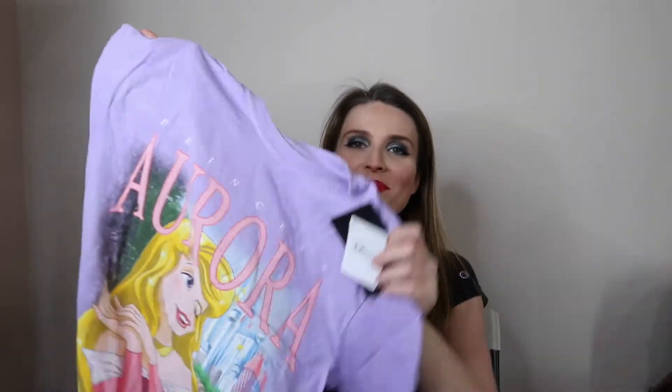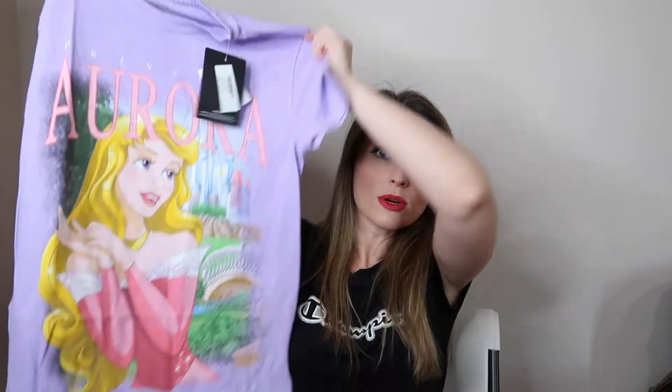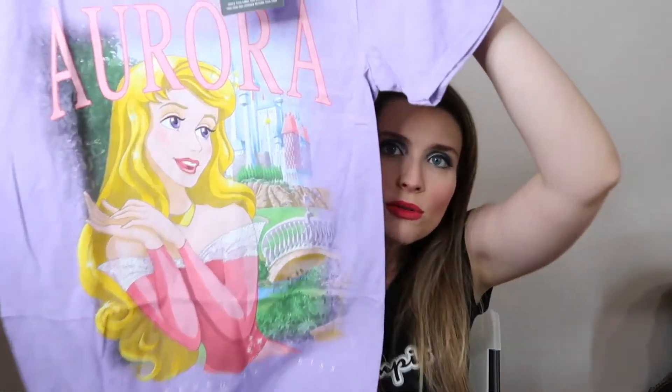This next one is the Aurora shirt. I saw this on Megan — she was wearing it in a cooking video. It says 'Awakened by a Kiss' and I just love the baby purple, it's absolutely adorable. Same price, $30, but I got it for half off so it was only $15, which is a steal.